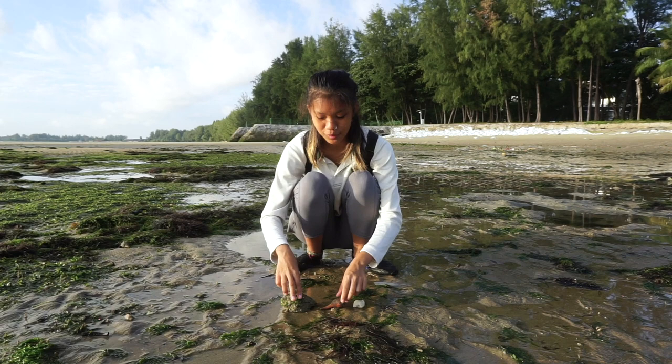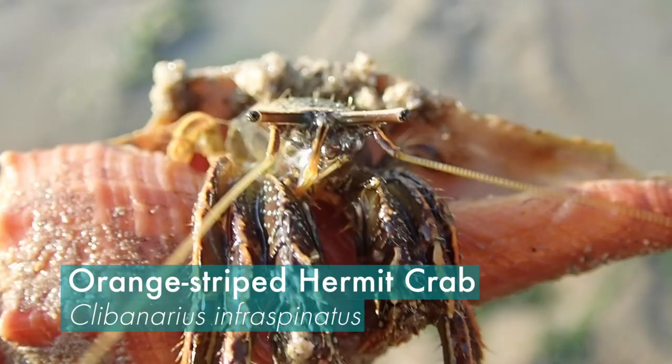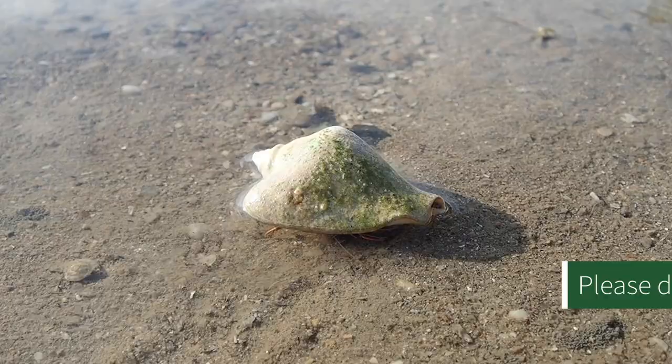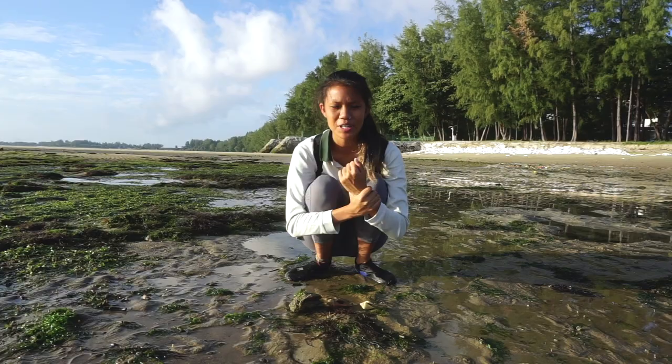What we have over here is something we're all very familiar with — hermit crabs. Hermit crabs are actually not true crabs, because they aren't able to create their own shells unlike true crabs. They have a very soft abdomen that requires them to always have a shell on them.